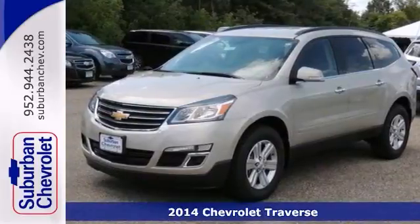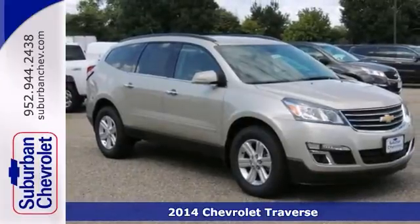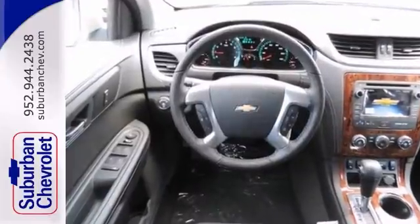Here's a nice 2014 Chevrolet Traverse. This vehicle has a lot to offer, including all wheel drive, parking assist, and a wood grain interior trim.